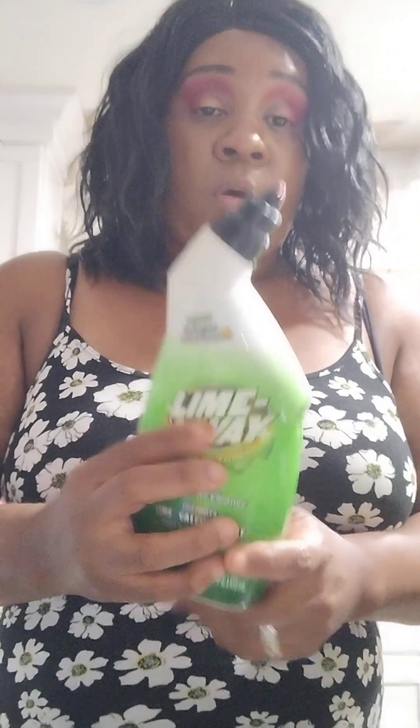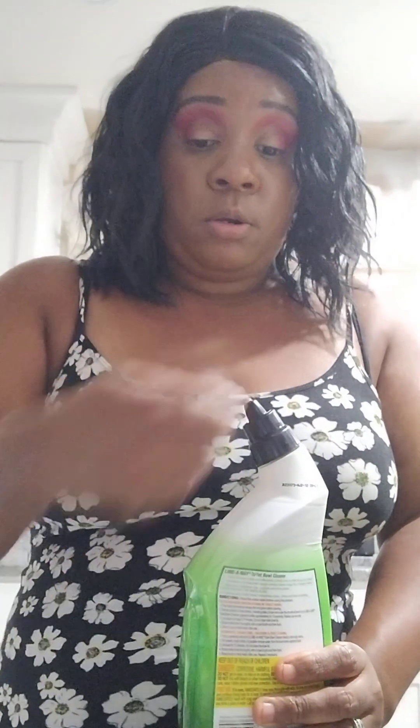Lime Away — this is what I use to clean the toilet. I don't know about everybody else, but some people gotta do better with cleaning their toilet. It's not just cleaning the toilet — you gotta take this, and because it has this head, you get underneath the rim of the toilet and you scrub that until you can't scrub it no more.